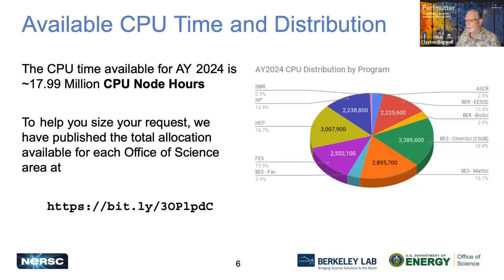Since we only have the one machine, Perlmutter, and there's only so many hours in a day, we have a fairly limited amount of time that can be distributed. For AY 2024, the time provided to different DOE Office of Science programs is divided as shown in a pie chart. We have a total of about 17.9 million CPU node hours to distribute. You can see how each program is given a certain percentage of those hours, and you can visit our call for proposals page at the bit.ly URL shown for specific numbers.